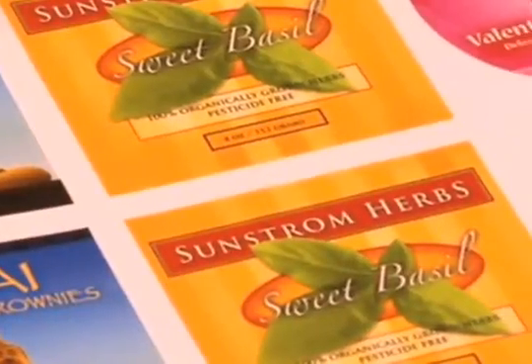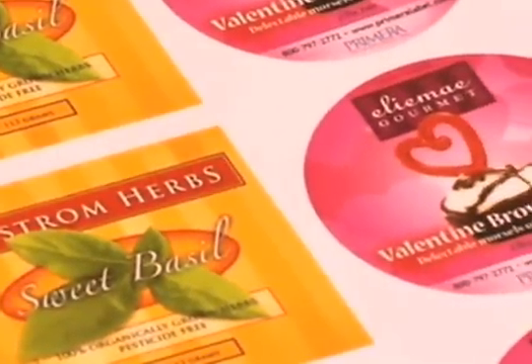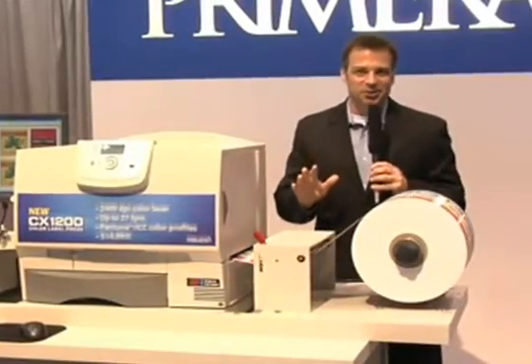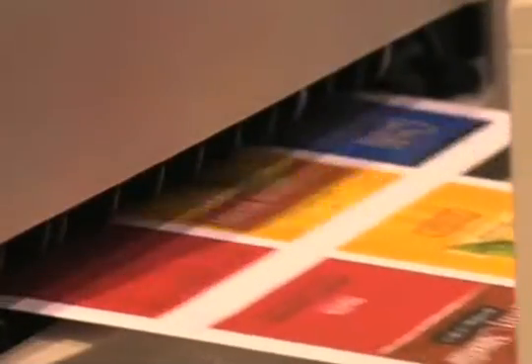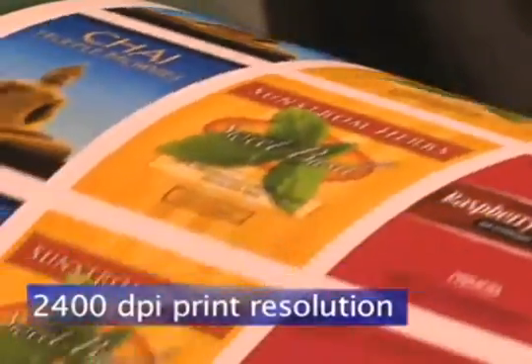How do the labels actually look? In a word — simply incredible. Well, I guess that's two words. While far more expensive digital presses have just 600 DPI print resolution, the CX1200 blows them all away with its 2400 DPI print resolution.